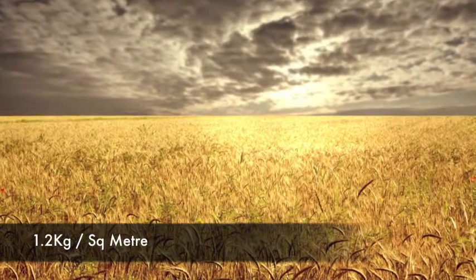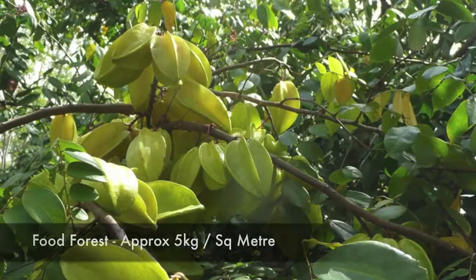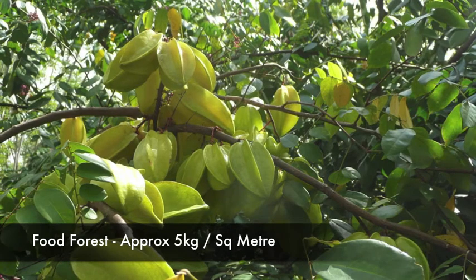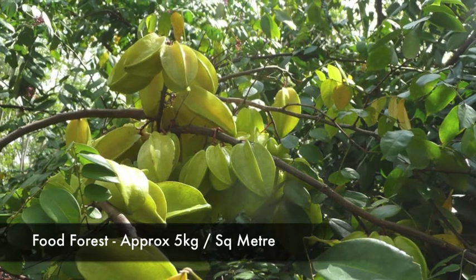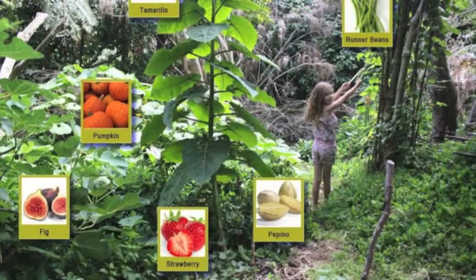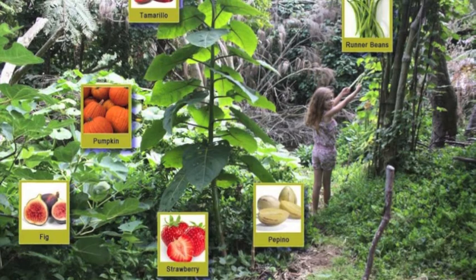That grain field that you saw earlier — that's producing in the US about 1.2 kilos per square meter. In a mature forest system like this, you can expect to get around 5 kilos of produce per square meter. This is a little forest garden in New Plymouth that I came across when I was giving some talks earlier this year.